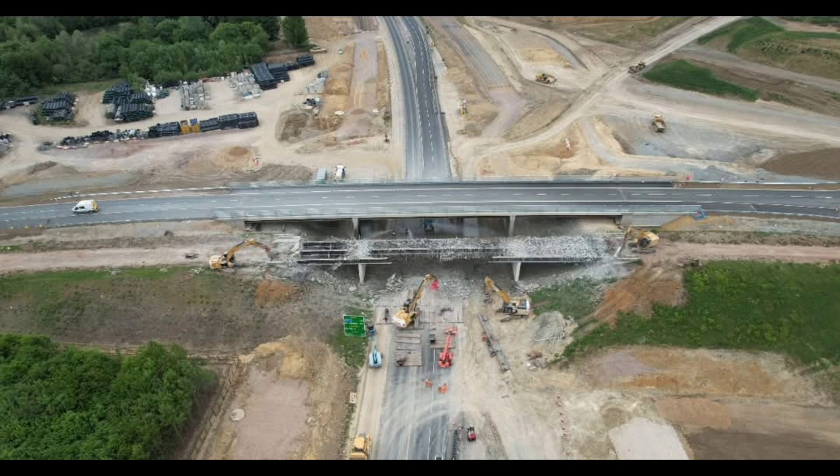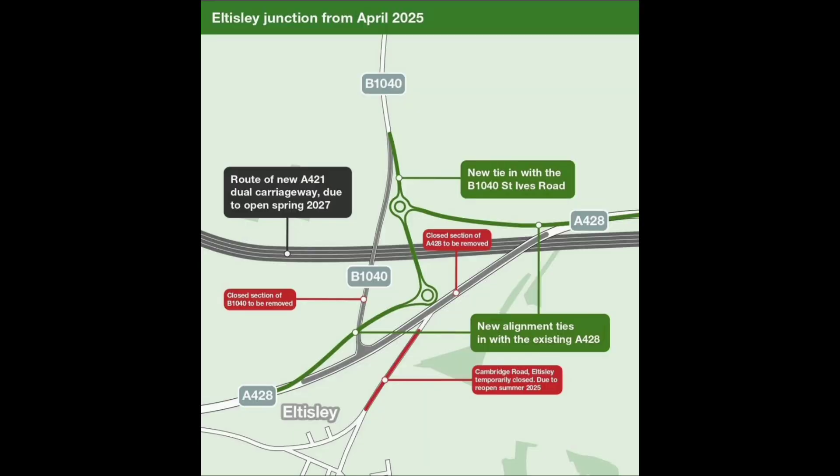A 240-metre viaduct is being constructed over the River Great Ouse, to bridge the river near the Black Cat Roundabout, between Roxton and Little Barford. A new bridge will carry thousands of drivers safely over the East Coast Main Line Railway, one of the busiest in the UK, running north to south between London and Edinburgh.